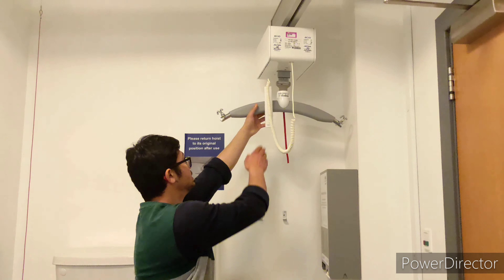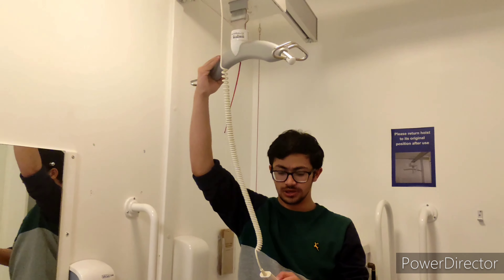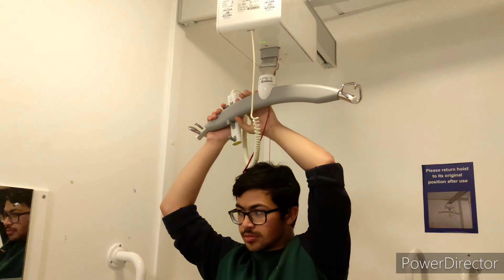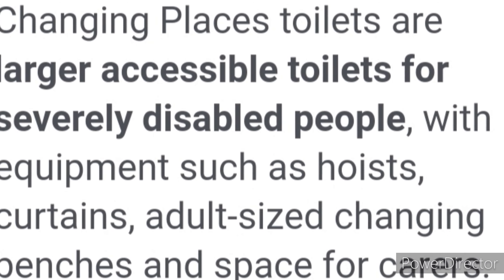This is the hoist. You can easily move it anywhere in the toilet to take a person with special needs from their wheelchair onto the bed to change their pad.